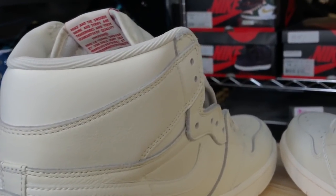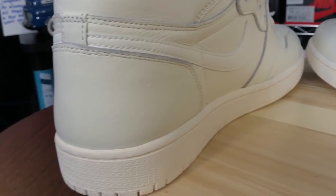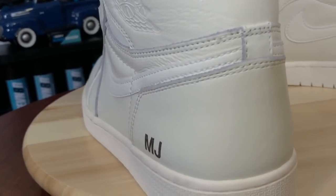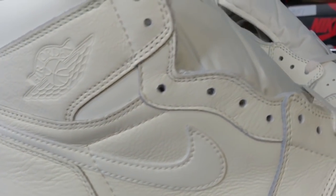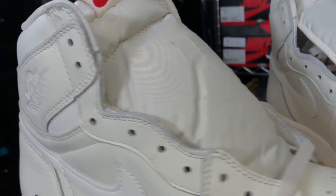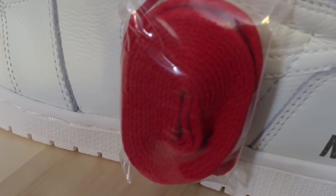Big shout out to the employees of the Jordan store there in Chicago — they let me know I was able to customize these with two letters and two numbers, which was pretty dope. Let's look at the interior — the sail colorway as well with white Nike Air at the bottom. They do come with a set of red laces.